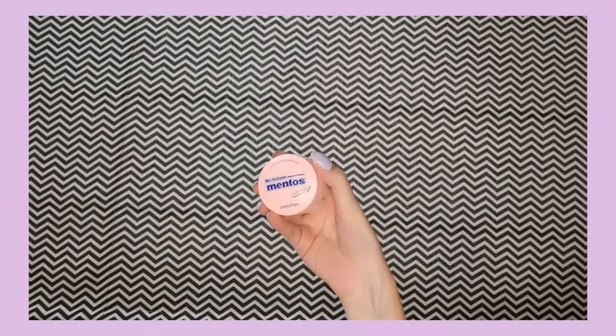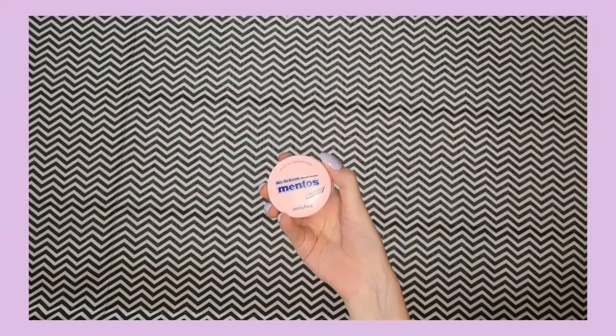For powder I have the Innisfree No Sebum Mineral Powder. This is a Mentos variant — I think it's a limited edition or something. If I can find it, I'll link it down below.